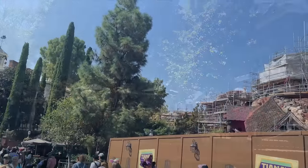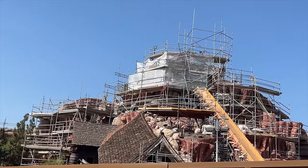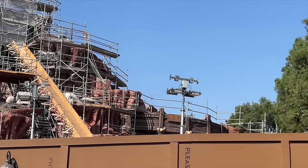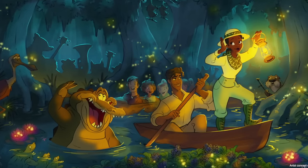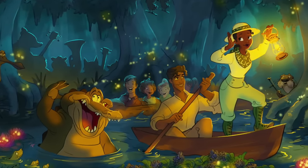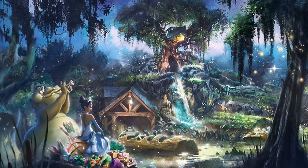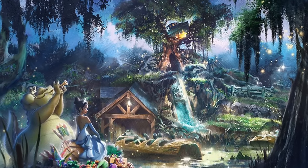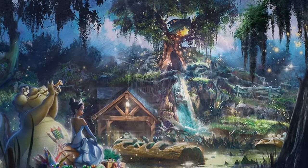The biggest ride reimagining for the park next year is Tiana's Bayou Adventure, slated to open in both Disneyland Park and Disney World's Magic Kingdom around late 2024. Splash Mountain closed permanently on May 31st to be rethemed into an attraction inspired by Princess and the Frog. During the rethemed log flume ride, you're going to join Princess Tiana and everyone's favorite saxophone-playing gator Louis on a musical adventure with music directly from the film in a Mardi Gras inspired setting.